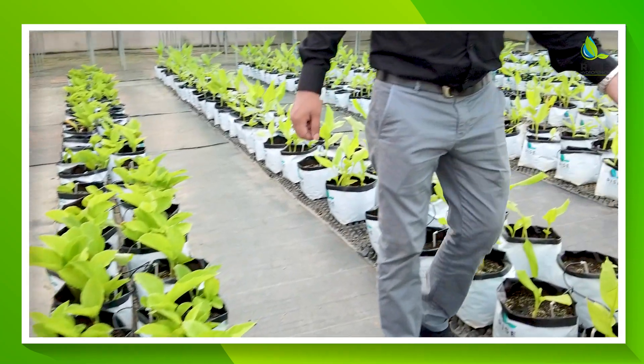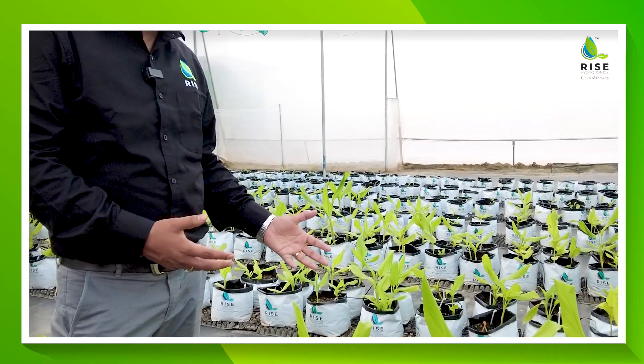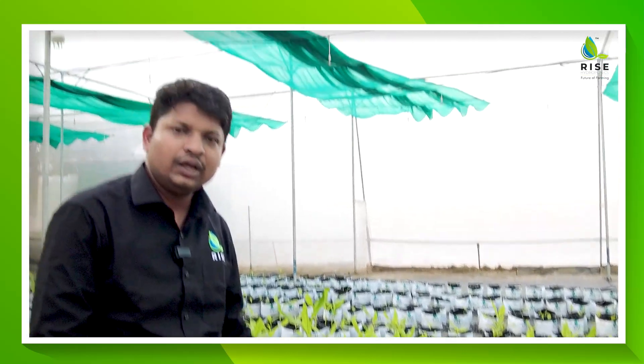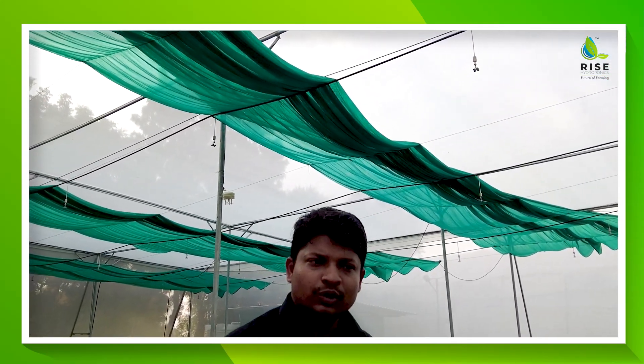This particular crop is haldi — it is Lakadong haldi that we especially got from Meghalaya. As of now we are doing a lot of research on the same, and hopefully in the near future we will also come up with a lot of haldi projects.